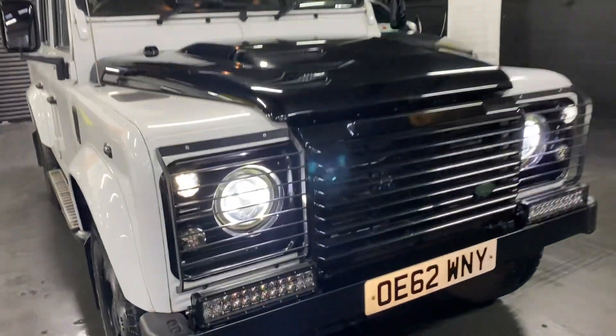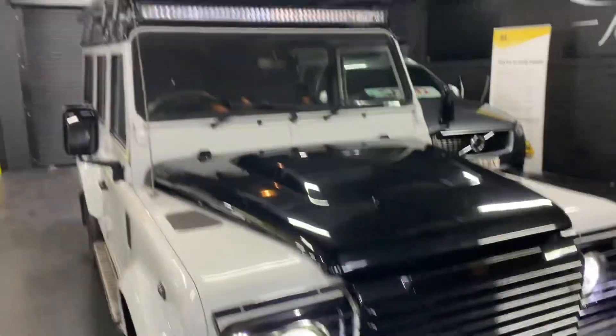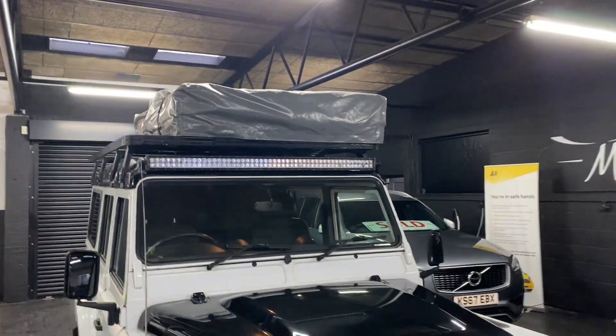LED headlights, LED fog lights, and an LED light bar across the top there also.